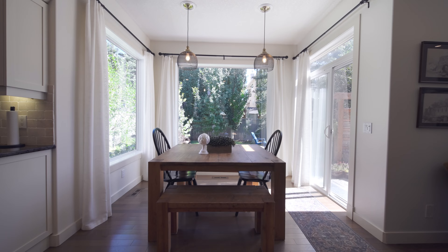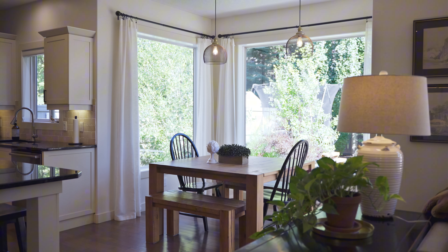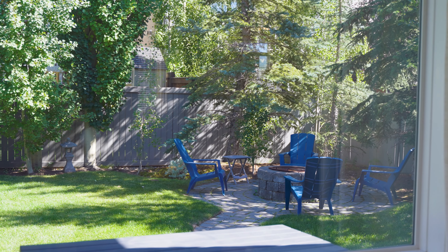This dining nook is actually one of my favorite rooms in this whole home. With windows on three sides, it bathes the space in natural light and provides a gorgeous view of that amazing backyard.